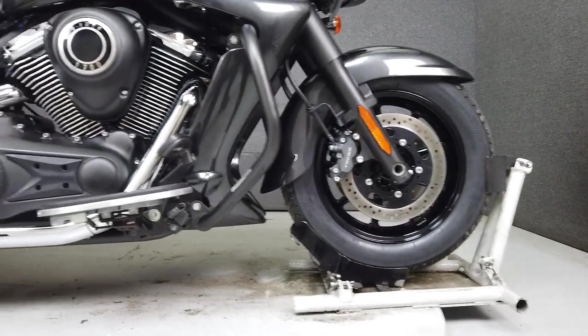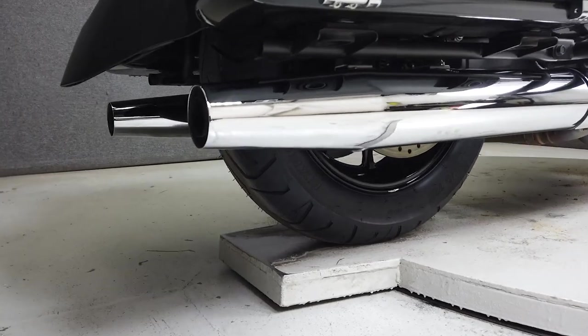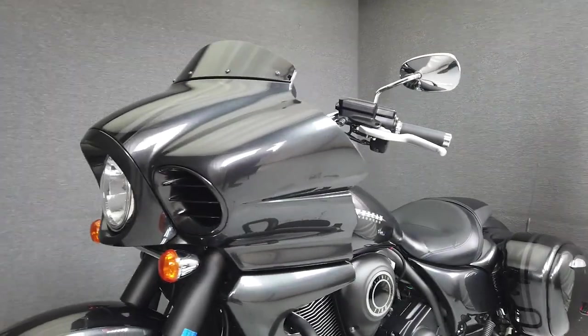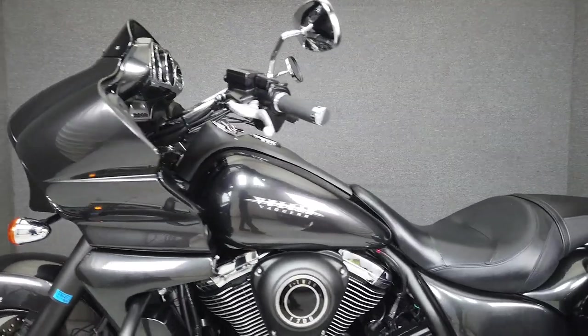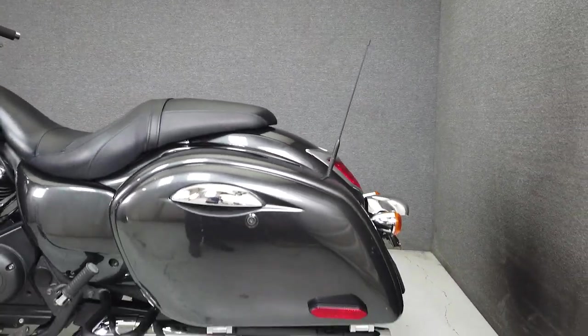We have installed brand new front and rear tires on this motorcycle. Spacious hard bags, impressive power, and stylish looks of the Vaquero help it stand out from its contemporaries in the touring bike class. Powered by a 1700cc V-twin, it puts up 108 foot-pounds of torque through a 6-speed transmission.